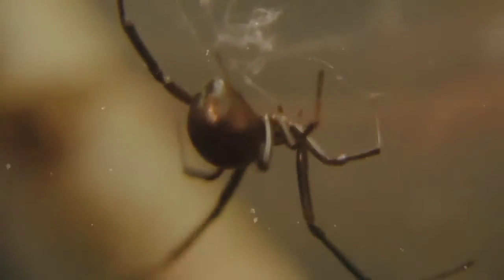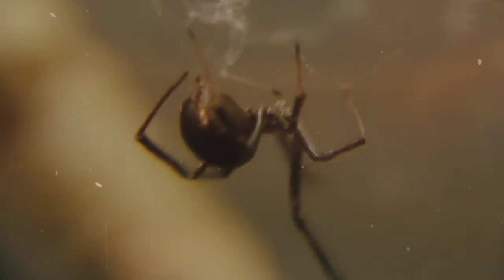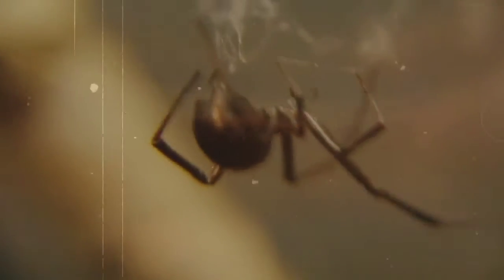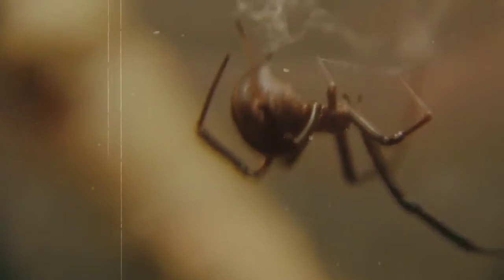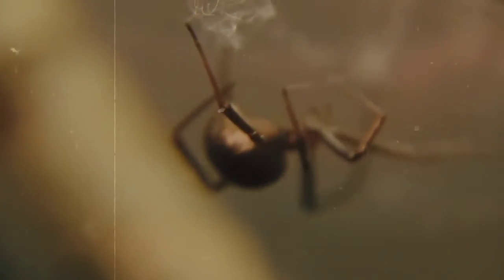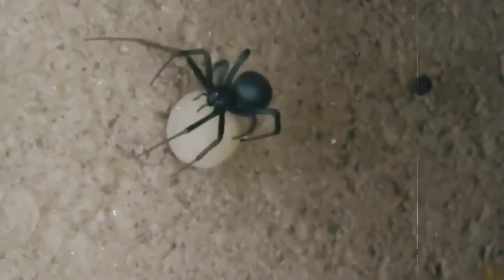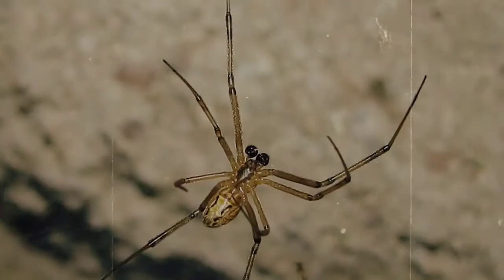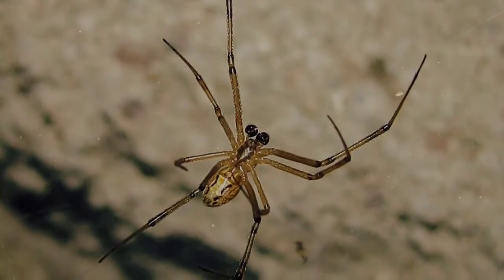Black widows get their name from the act of females consuming their mates after copulation, though this has been widely debunked as an atypical behavior observed mostly in manufactured laboratory settings where males were unable to escape. However, when this does occur naturally, the male will provide a nourishing meal to the mama spider who will be laying egg sacs with hundreds of eggs inside, so it's a worthy sacrifice to the future generation, though I'm sure the males may not think so.